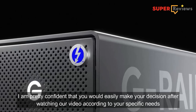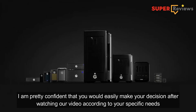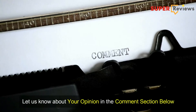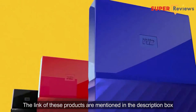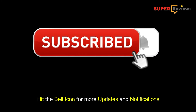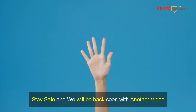I'm pretty confident that you would easily make your decision after watching our video, according to your specific needs. Well, that was all for today. Hope you liked the video. Let us know about your opinion in the comment section below. The links of these products are mentioned in the description box. Please make sure to subscribe to our YouTube channel and hit the bell icon for more updates and notifications. Stay safe and we will be back soon with another video.